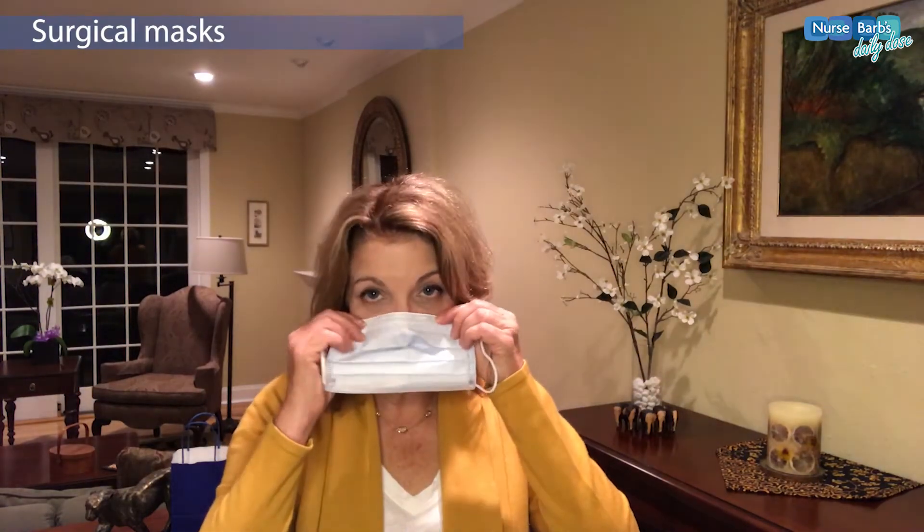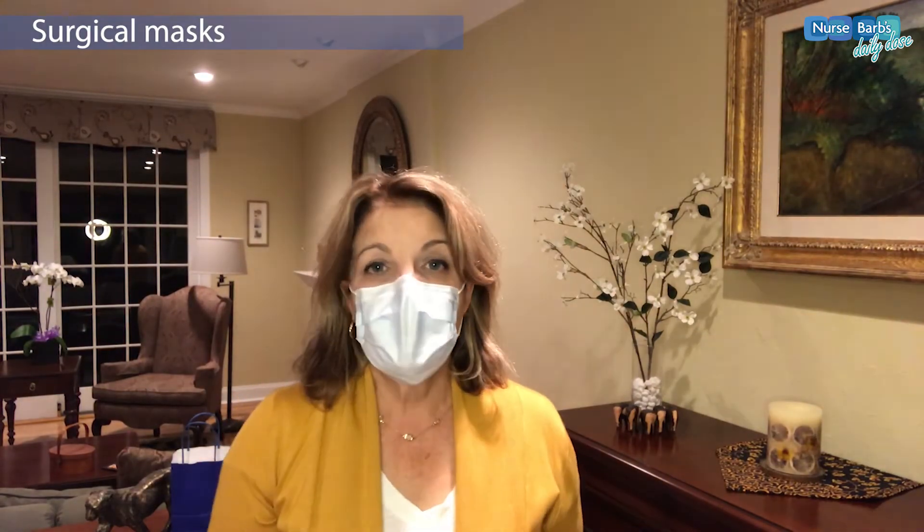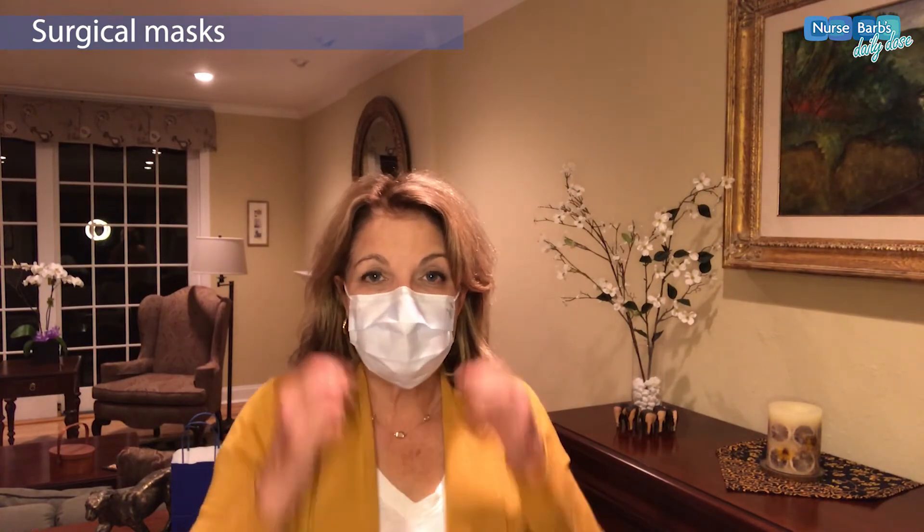There are also surgical masks. Surgical masks are what you see when you're watching a show about hospitals. They have pleats and they fit over the provider's mouth and nose. Many people also have these masks and are using them in public. With these kinds of masks, make sure you get a good seal around your nose, make sure it's a good fit, and also that you can breathe in and out very easily through this mask.